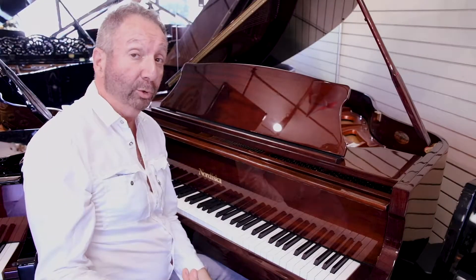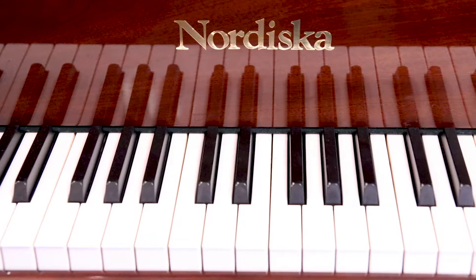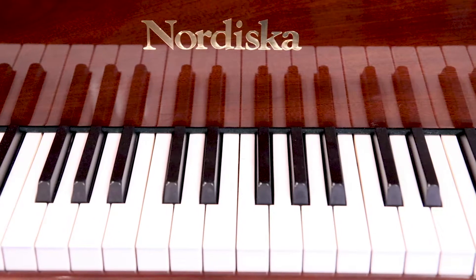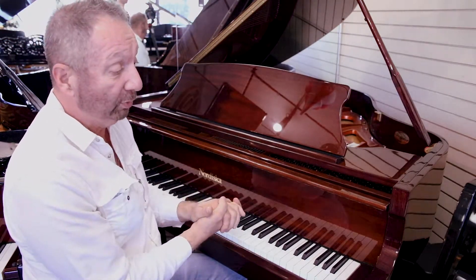Hey everybody, it's Mark from Piano Showcase, since 1999, South Florida's favorite piano dealer. This is pre-owned. It's a baby grand. It's five foot by five foot, so if you're limited in space, this would be a perfect choice for you.